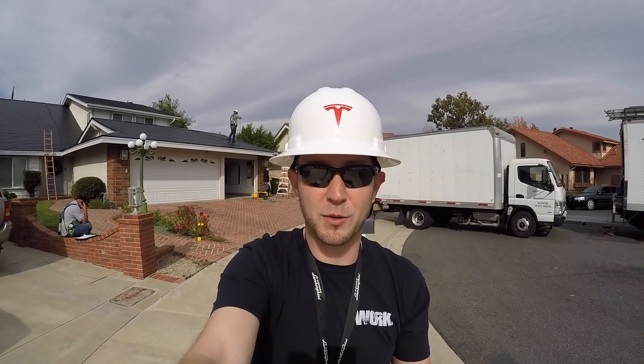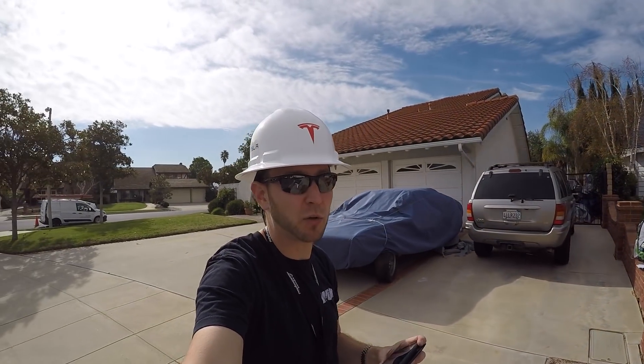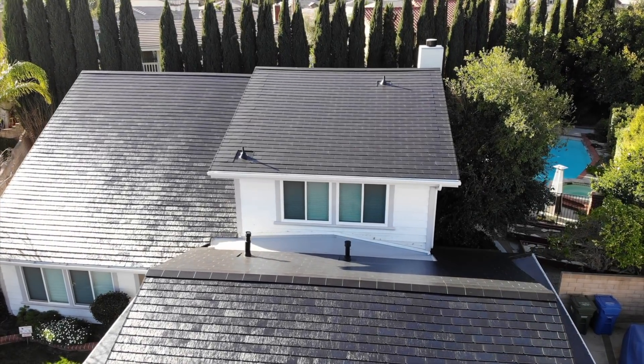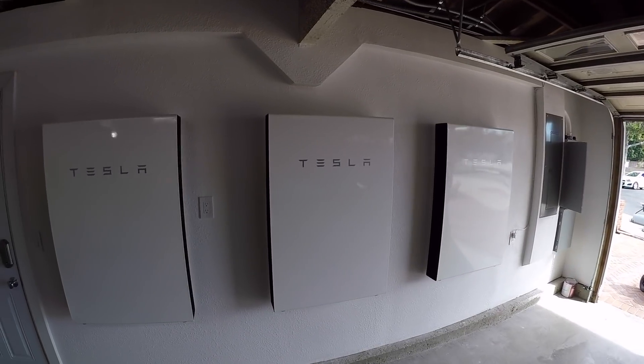I'm over here at the house doing the final inspection with the city, and also the last day of the solar roof project. We're super excited to finally wrap this project up. I want to show you guys a quick preview. How do you guys like my Tesla hat? That was a gift. Here are the three Powerwalls behind me.